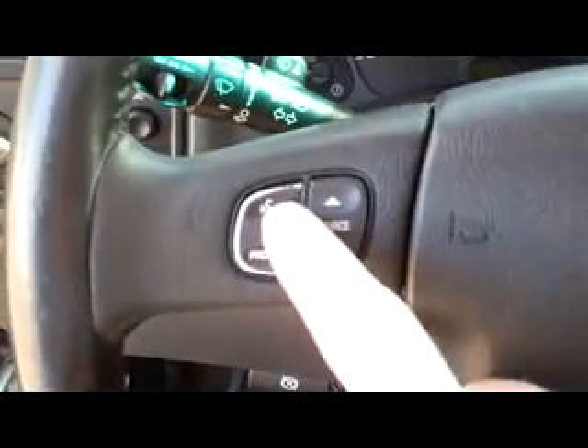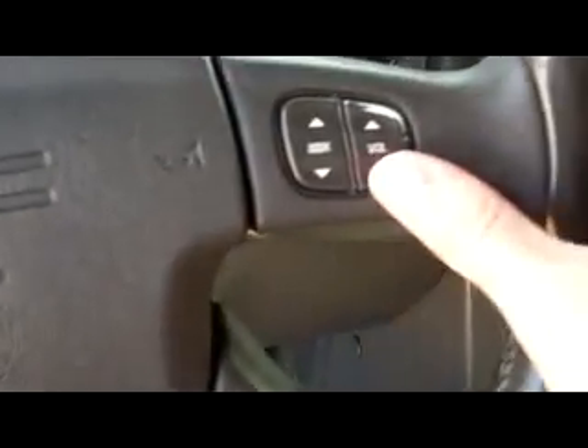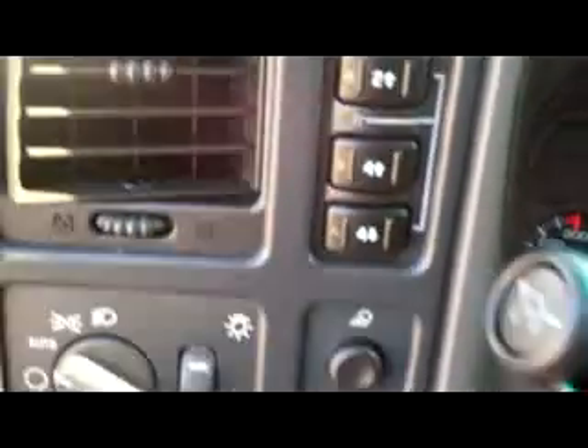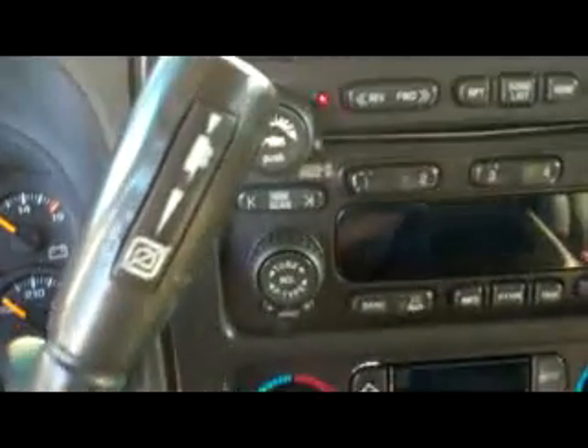We're going to step up in here real quick — a lot of stuff going on. First off you can see there's a lot of controls here on the wheel. We got the Bluetooth hands-free connectivity up here, as well as the controls there for your radio as well. Over on the left side of the wheel we do have the four wheel drive controls right there — very nice to have, very handy. We also got the towing button right up here.